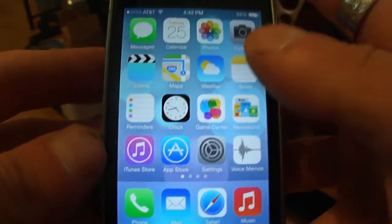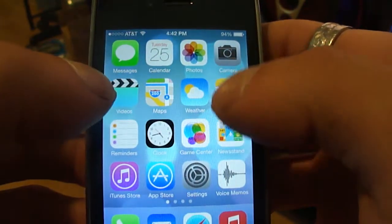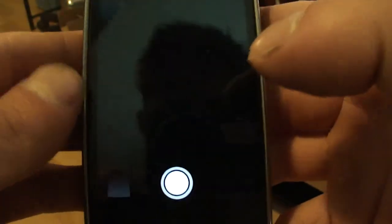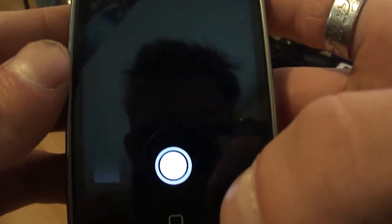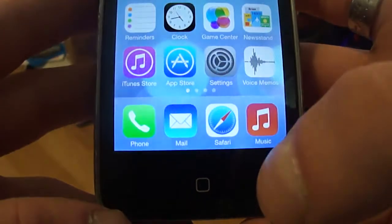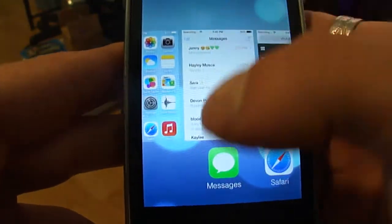So basically, things that have been added: the icons have been changed, including the camera. There are newer, easier options in the camera — well, easier to notice — if the camera would load. Random stuff crashes all the time with this beta.